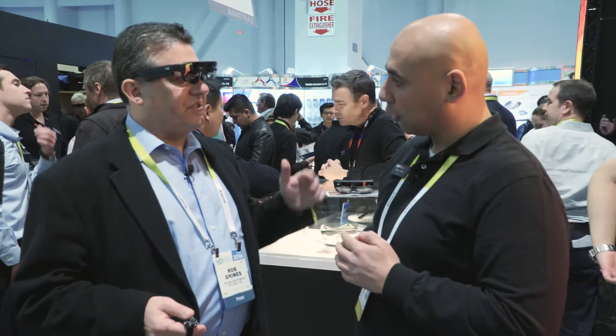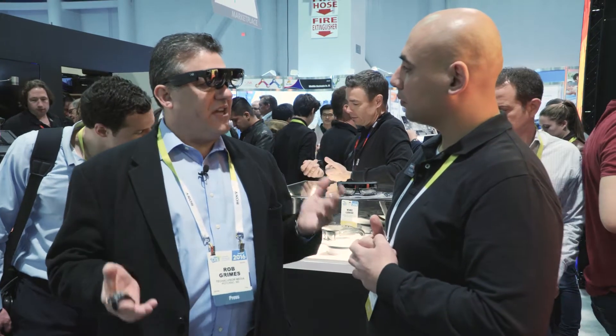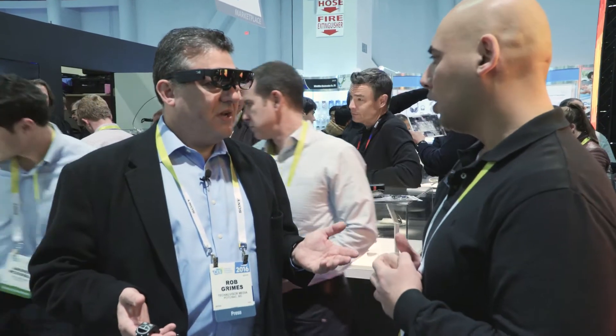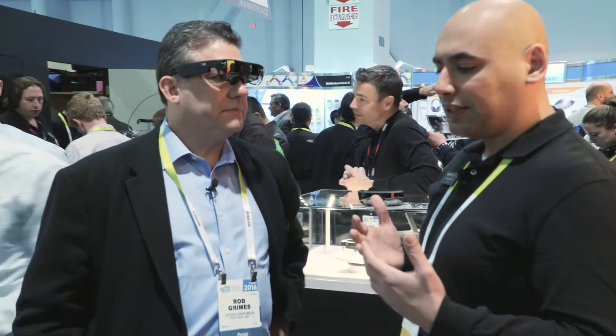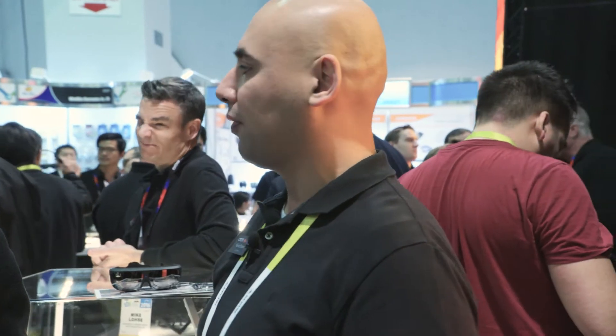Looking at the booth, most applications seem to be engineering or medical related. ODG has been around for over six years focused specifically on headworn devices. They started in heavy industry — oil and gas, government — and are now leaping to enterprise applications, with consumer coming next.